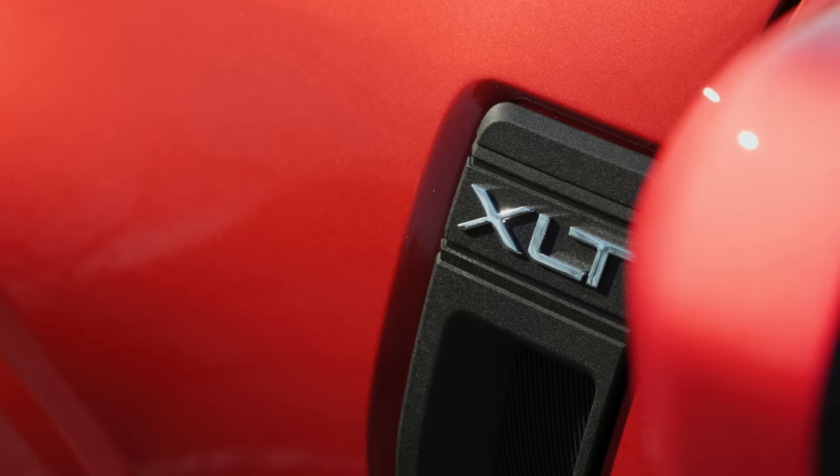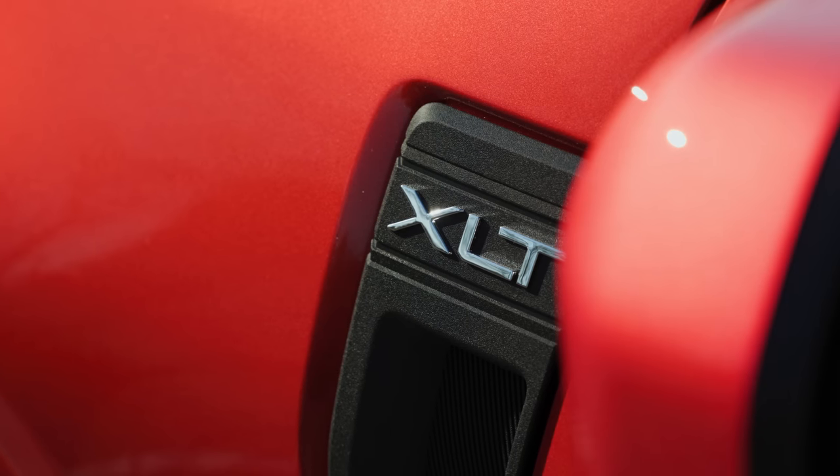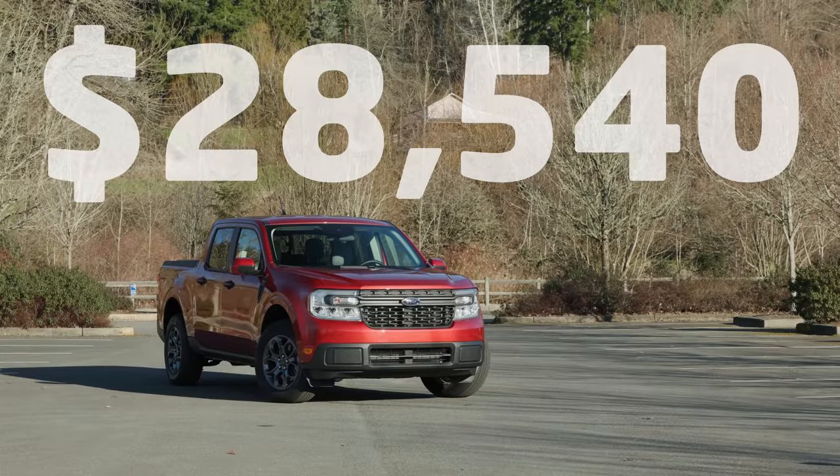Our test vehicle included a number of options, including the CoPilot 360 and XLT Luxury Packages, for a total price of $28,540, including destination and delivery.